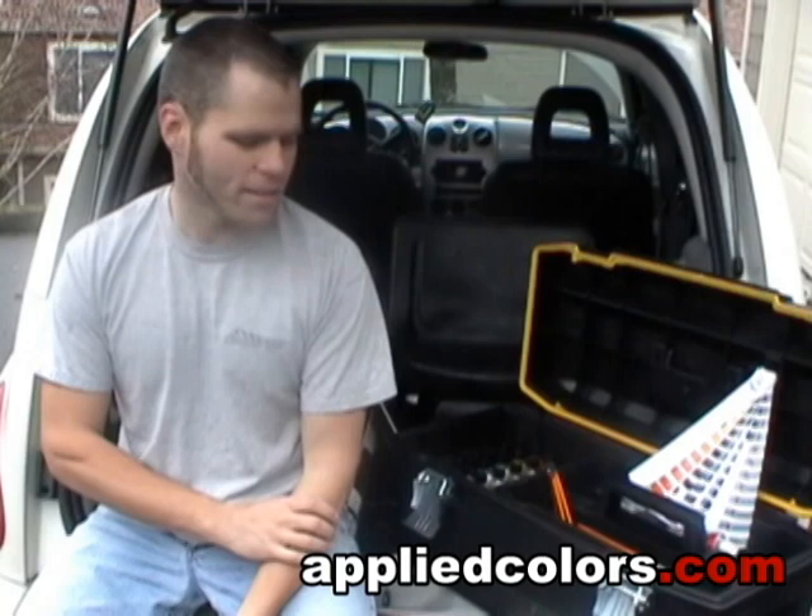It only took me about 45 minutes to an hour to really learn how to use the system. The colors mix together very easily, and the customers have been very happy with the results.